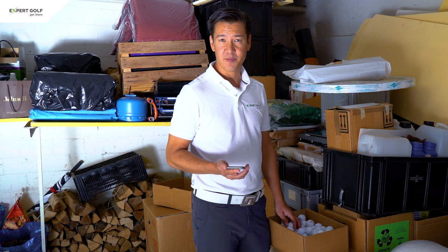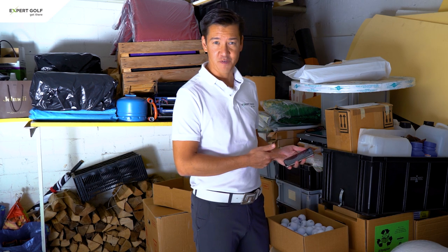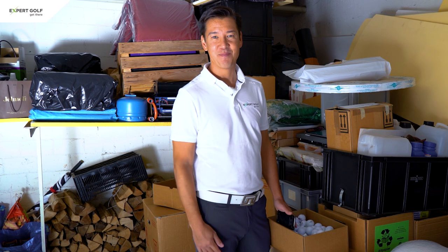So coming back to the initial question about what to do with your logo balls — simply transfer them into your phone. Have fun with the app and see you soon.